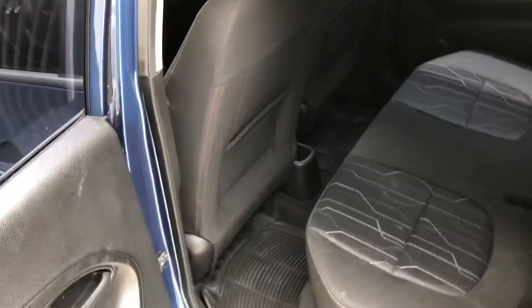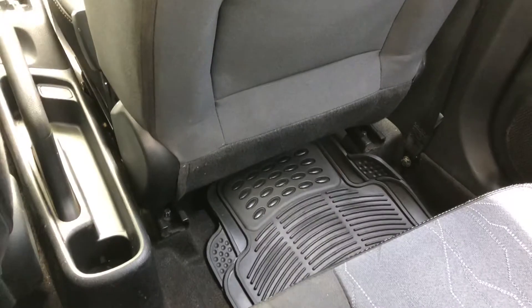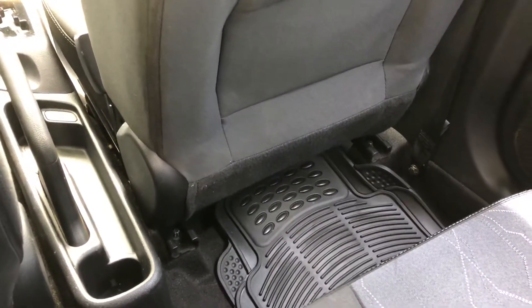I wanted a car with leg room for passengers. With my driver's seat where I need it, there's still room for my legs, and even more so on the passenger side — the passenger leg room is adequate. There's room for four adults in here, and there's a little cup holder for the back seat too.